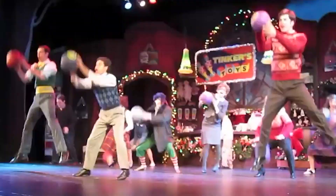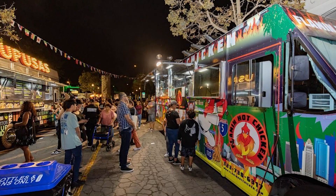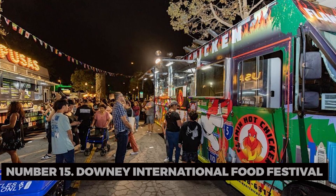Number fifteen: Downey International Food Festival. If you're lucky enough to visit during the Downey International Food Festival, indulge in a world of flavors from diverse cuisines.